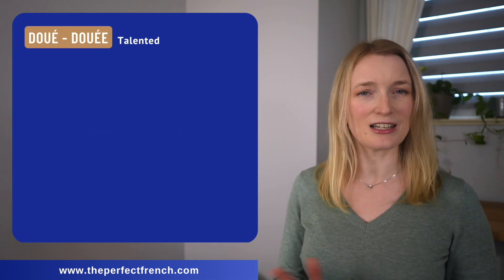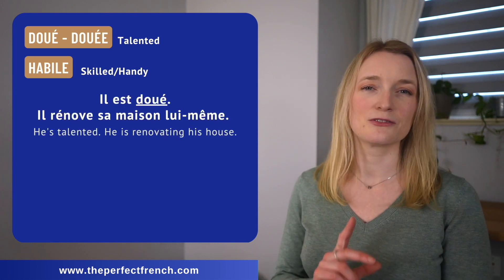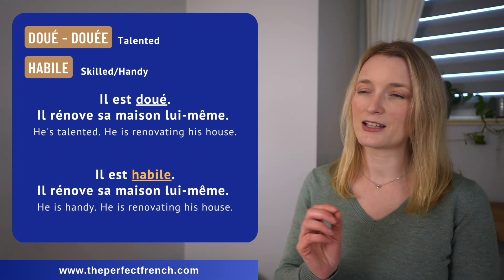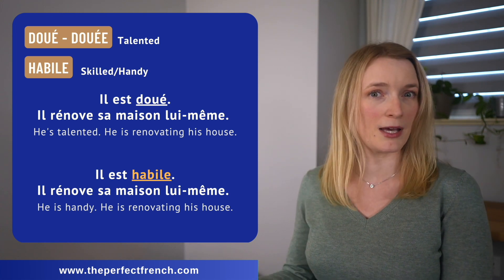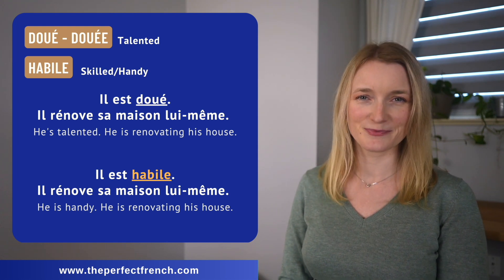Doué, talented, but we can also say habile. Il est doué — il rénove sa maison lui-même. Il est habile — il rénove sa maison lui-même.